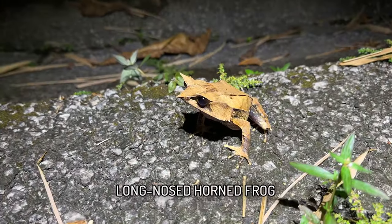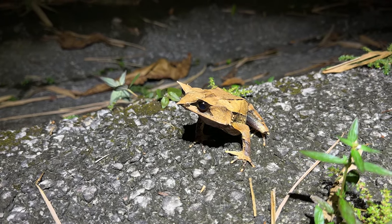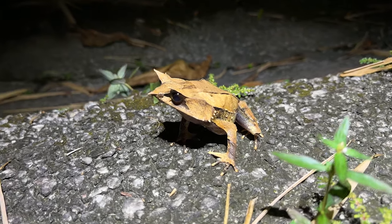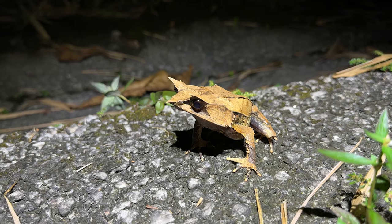Oh, hello. Didn't expect to see you here. Just chilling on the edge of the road — not the typical place you expect to find this species. This will probably be our last find because we've got to drive back and meet the other guys. But yeah, this is a cool little lamb's horn frog.